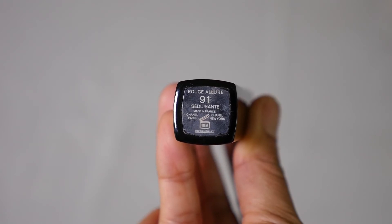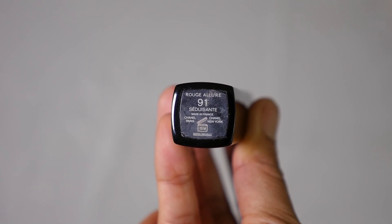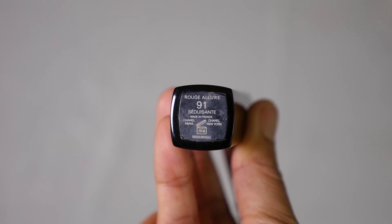Finish with a lipstick from Chanel Rouge Allure in the shade C.D. Swante No. 91.